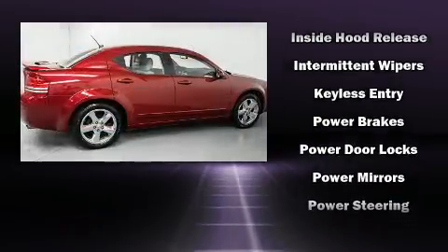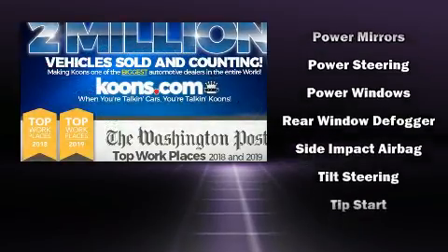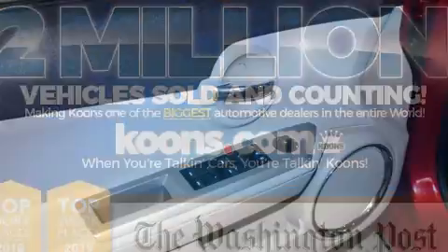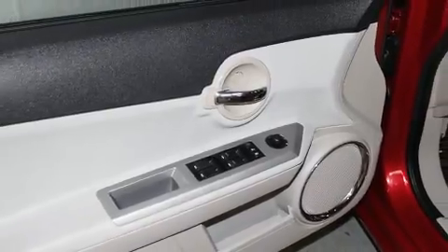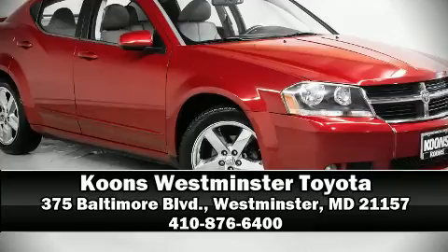You and your passengers will enjoy the stereo system, which includes a CD player with MP3 capability and six speakers enhancing the audio experience throughout the interior. Take assurance in side curtain airbags providing head protection in the event of a severe collision. Please don't hesitate to give us a call.